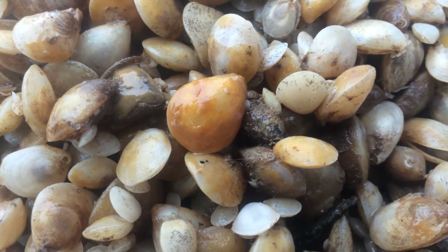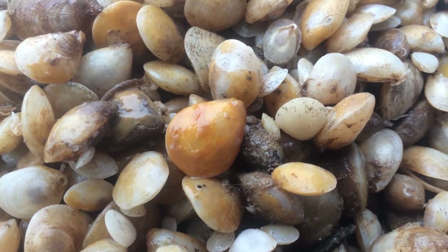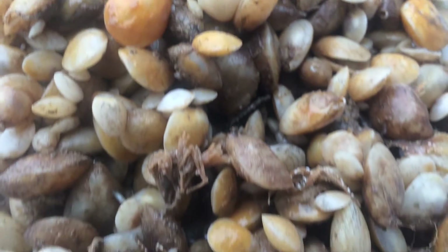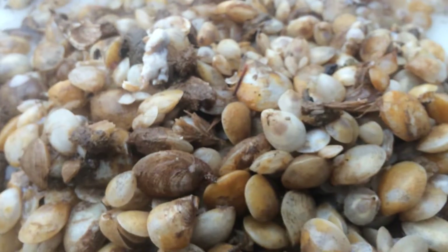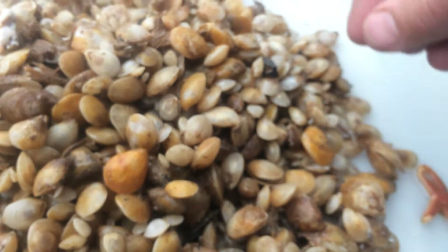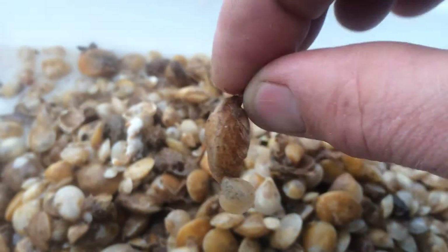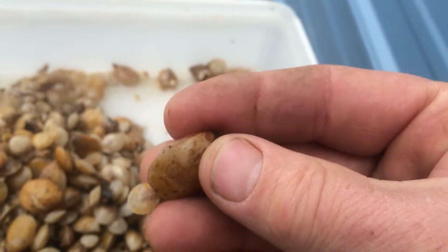Hey there, this is Tidepool Tim, Saturday morning October 11th. I just got back from the beach doing some collecting. Today we're looking at some northern lamp shells. This is a really cool little creature — it resembles a clam or perhaps a scallop, and it fits into a group called the brachiopods. The reason it's called a lamp shell is it hangs on the bottoms of rocks by a little stock — see that little stock there?